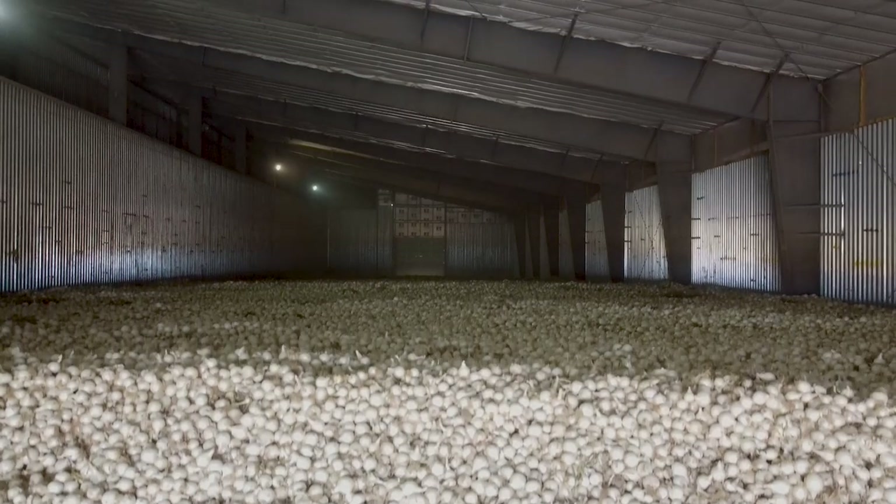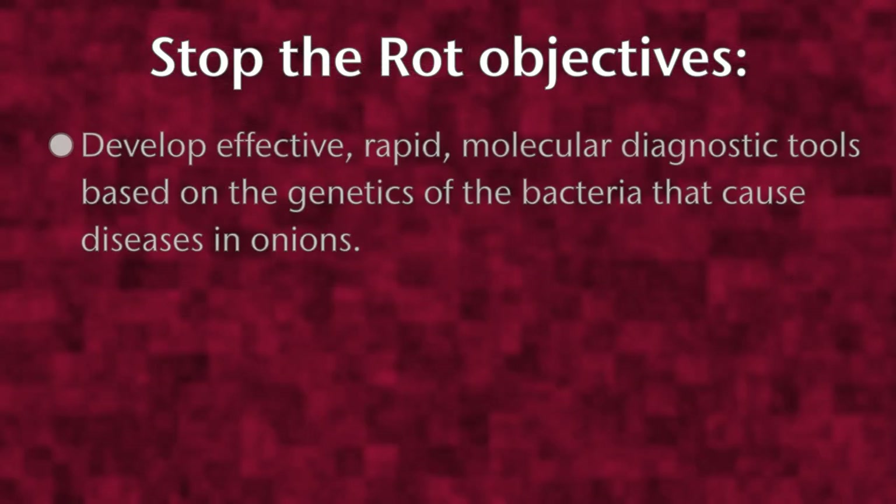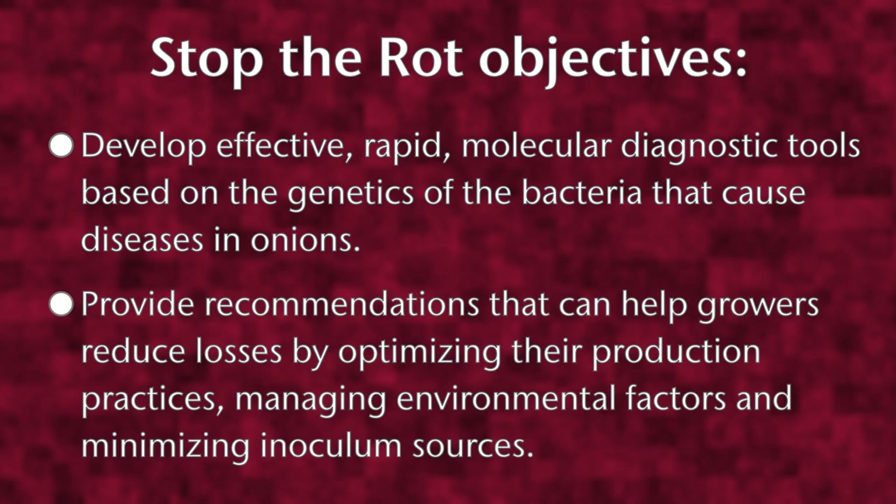Stop the Rot is a four-year research project on onion bacterial diseases in the United States, with two main objectives. First, to develop effective, rapid molecular diagnostic tools based on the genetics of the bacteria that cause diseases in onions. Second, to provide recommendations that can help growers reduce losses by optimizing their production practices, managing environmental factors, and minimizing inoculum sources.